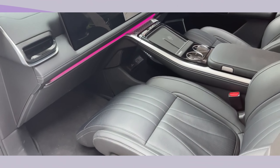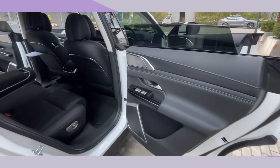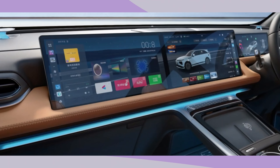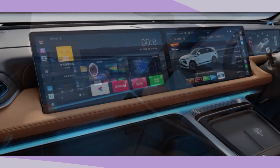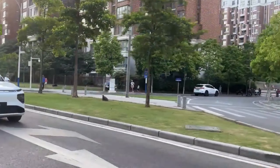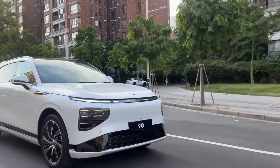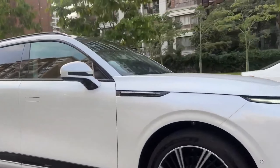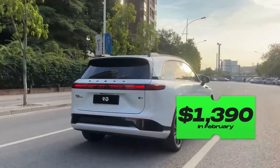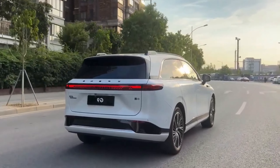Let's talk about the price tag. The 2024 XPANG G9 starts at a very attractive $36,200 USD — a big drop from the previous year, making it even more tempting for budget-minded EV shoppers. And it gets even better: XPANG often has special deals and discounts. In February 2024, they offered up to $1,390 off the starting price. So keep an eye out for those deals to save some serious cash.